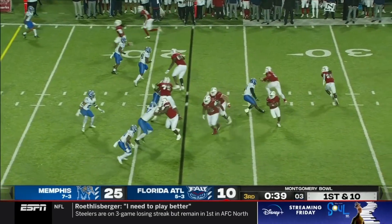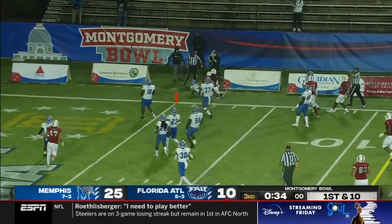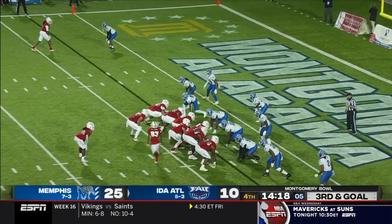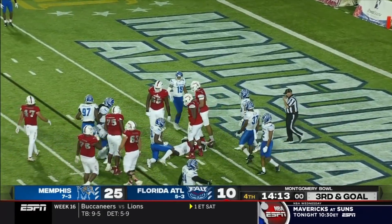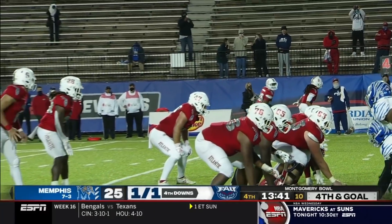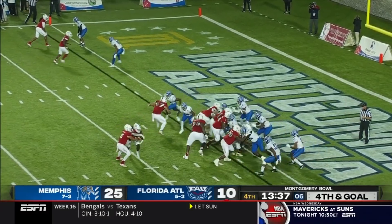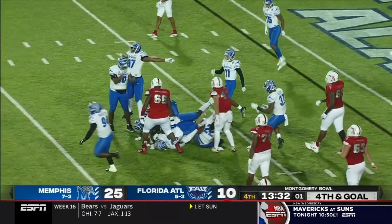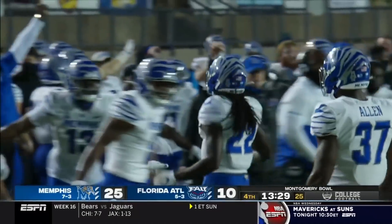Tronti on the keeper finds a nice hole, gets to the sideline, to the three. Tronti goes under center, hands it off — Charles lowers his head and burrows down to the one. But that's it, now it's fourth down — could be the ball game right here. Tronti is going to be hit and down he goes at the six. Just a smothering effort by that Memphis defense, and they'll take over on downs.